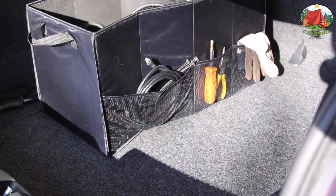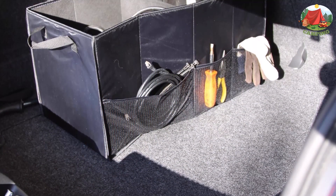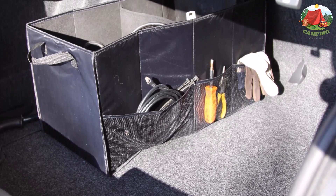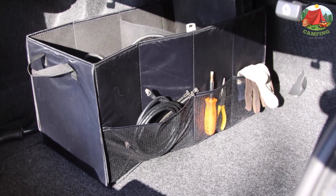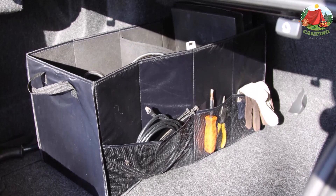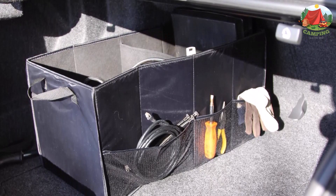Weighing a durable two pounds, its roomy compartments keep your car trunk accessories in place, ideal for car and SUV rear storage. This cargo organizer features three mesh side pockets that secure smaller items. Stuff it to the gills with tools, towels, and sports gear — the best car trunk organizer for your stuff and your sanity.